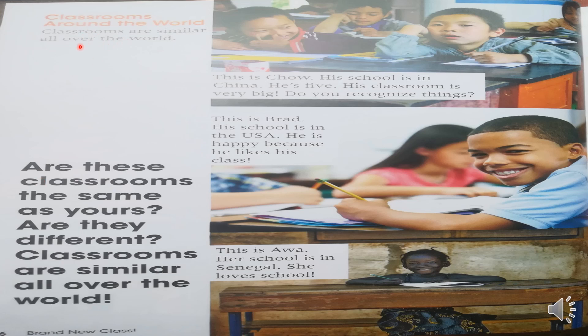Las clases en todo el mundo. Los salones de clases son muy similares en todo el mundo. ¿Estos salones son parecidos al tuyo? ¿Son diferentes? Los salones son similares en todo el mundo. Él es Chou. Su escuela está en China. Tiene 5 años. Su clase es muy grande. ¿Reconoces algunas cosas? Él es Brad. Su escuela está en Estados Unidos. Él es feliz porque a él le gusta su clase. Ella es Awa. Su colegio está en Senegal. Ella ama la escuela.